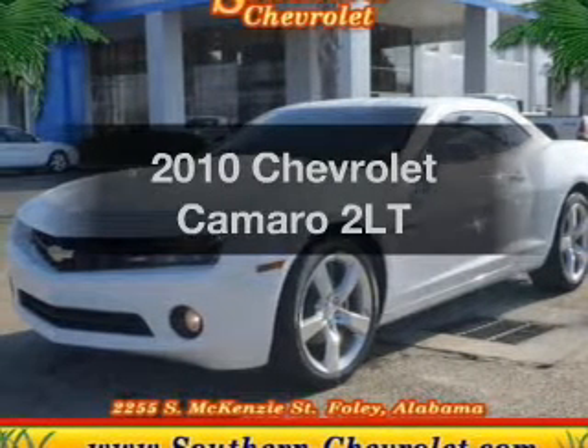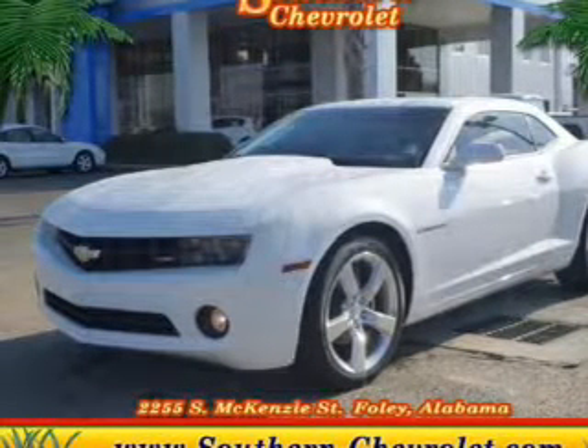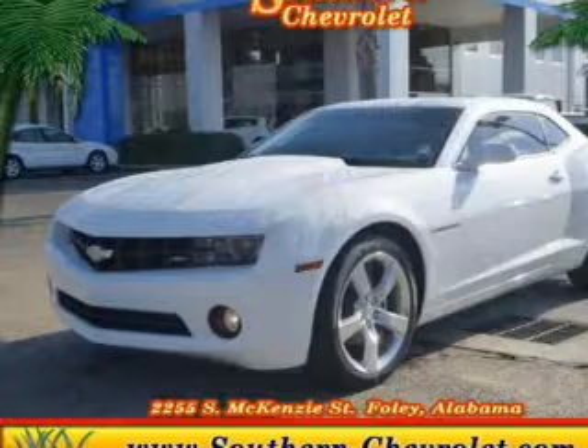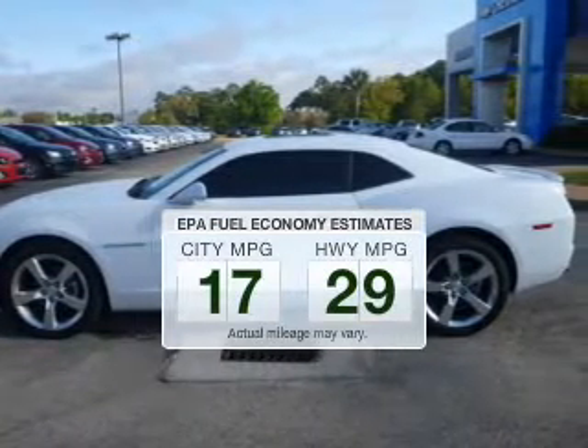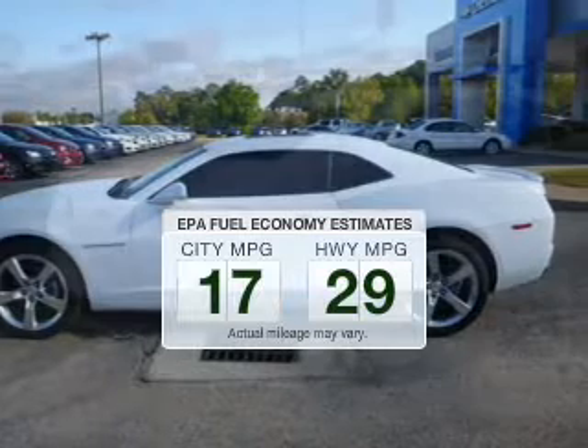Check out this 2010 Chevrolet Camaro. Everything you need under one roof with this great vehicle. Save your money — make fewer trips to the gas station to fill your tank when driving this fuel-efficient vehicle.